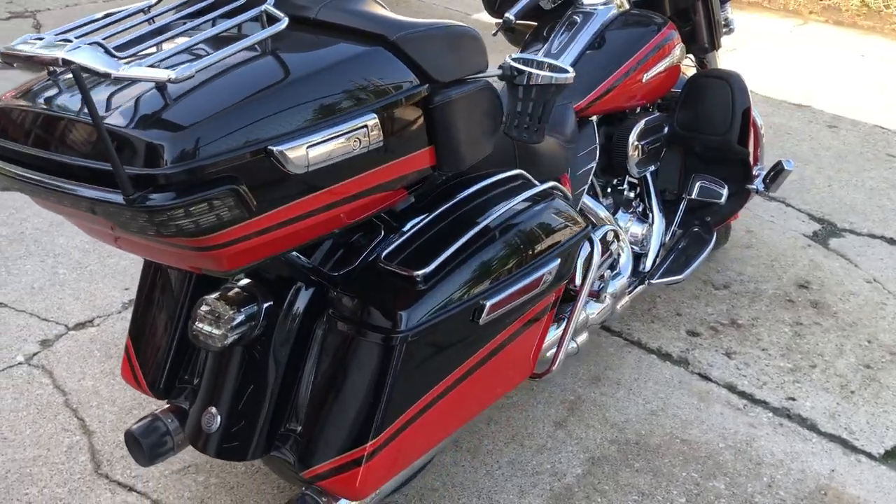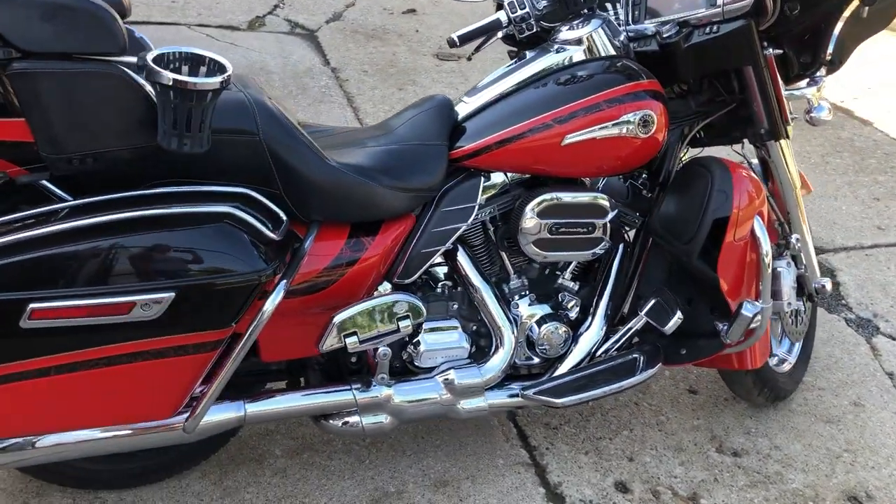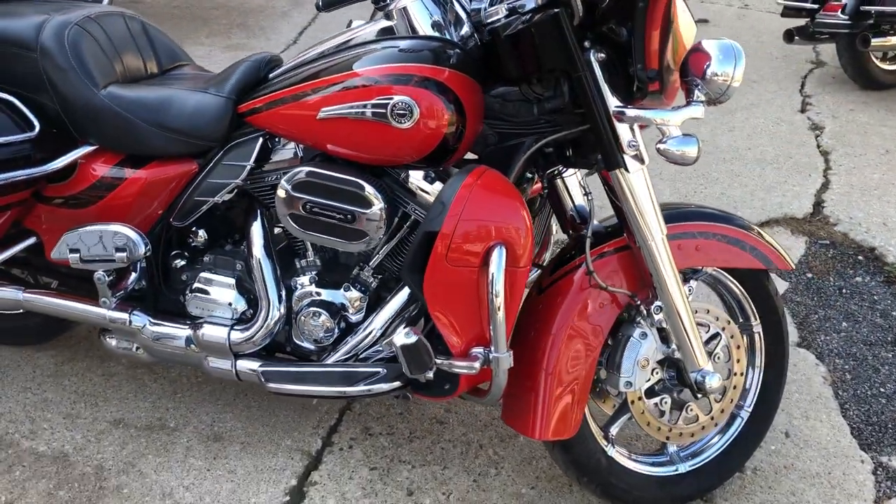Don't let the miles scare you on this one, guys. It's got all the chrome, all the goodies that it came with. You got some dual Crusader exhaust, oversized LED screen. It's just been through our service department.